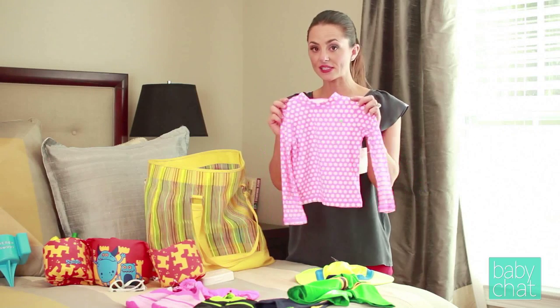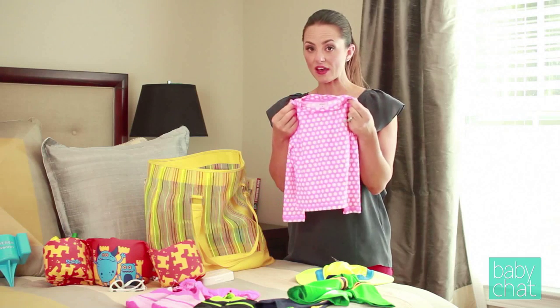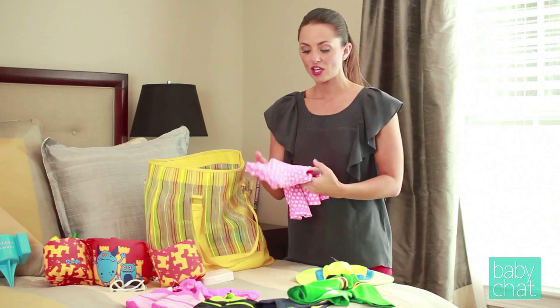Carter's also has several really cute options — here's some for a little girl. Again, they're SPF 50 so they're safe: long sleeve, breathable, stretchable, and cute.